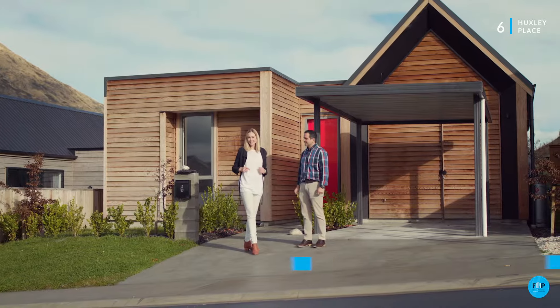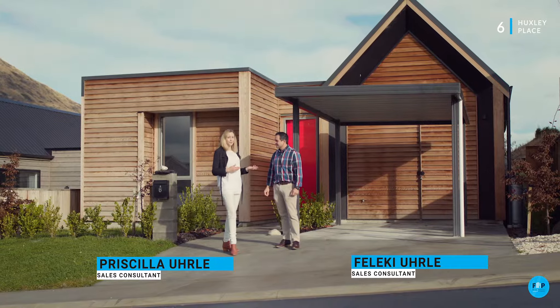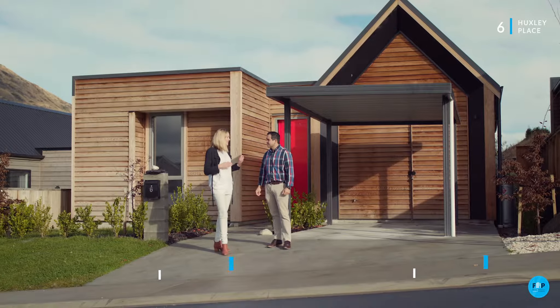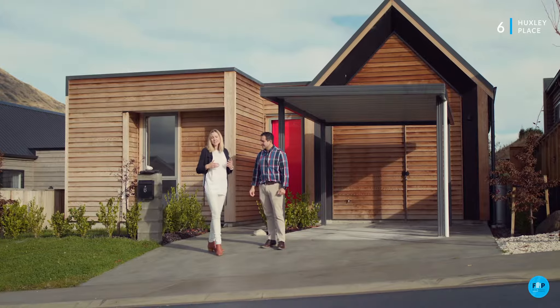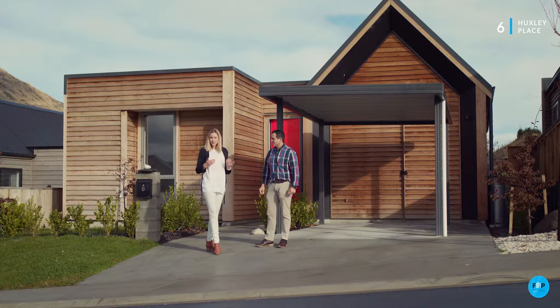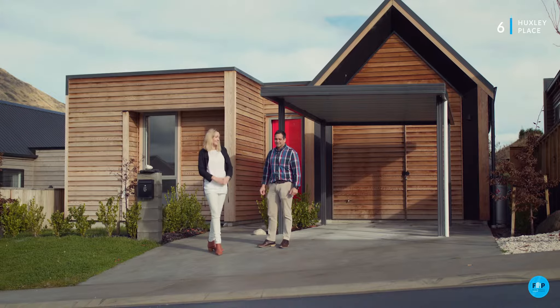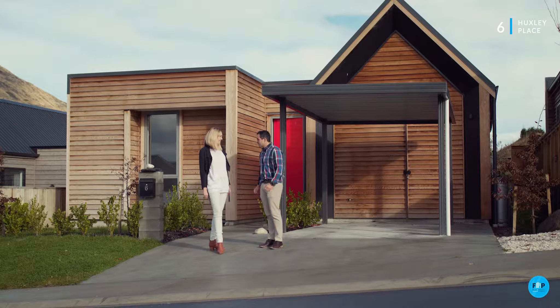Welcome to 6 Huxley Place right here in Bridesdale Farm. I'm really thrilled to be able to take you through this brand new property. It's just a year old and offers a really good solution for a first home buyer, but of course it's also a really carefree rental investment option. I'm fully impressed with the spec of this property.